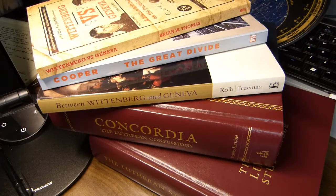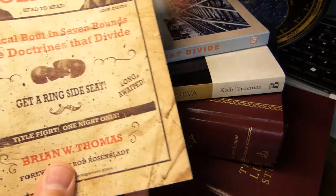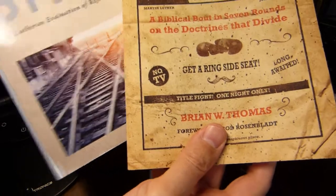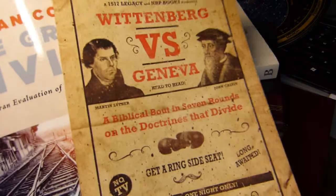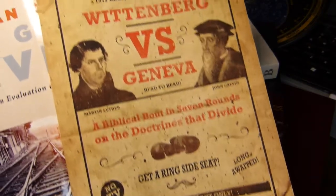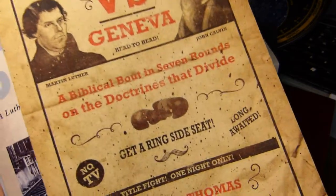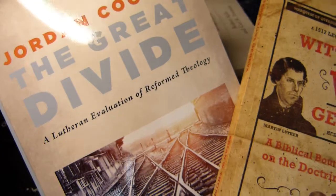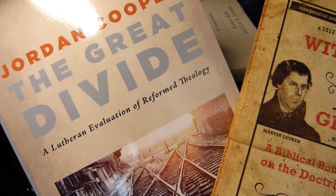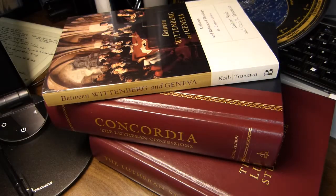Over the past year or so, I've read a few books about Lutheranism. These first two are both by Lutheran pastors: Jordan Cooper's 'The Great Divide' and Brian W. Thomas's 'Wittenberg vs. Geneva,' both written from a pro-Lutheran perspective. Jordan Cooper has a YouTube channel with some very interesting videos in defense of Lutheran positions.